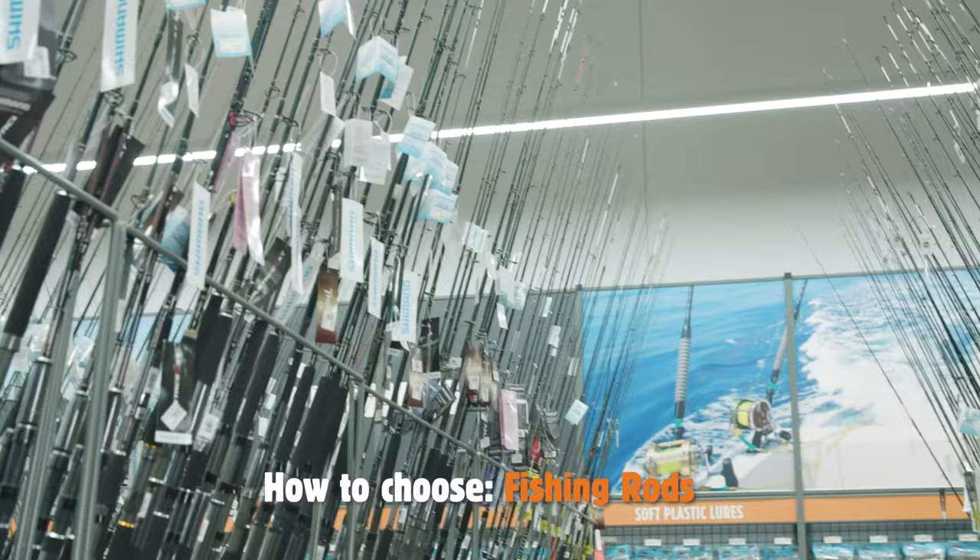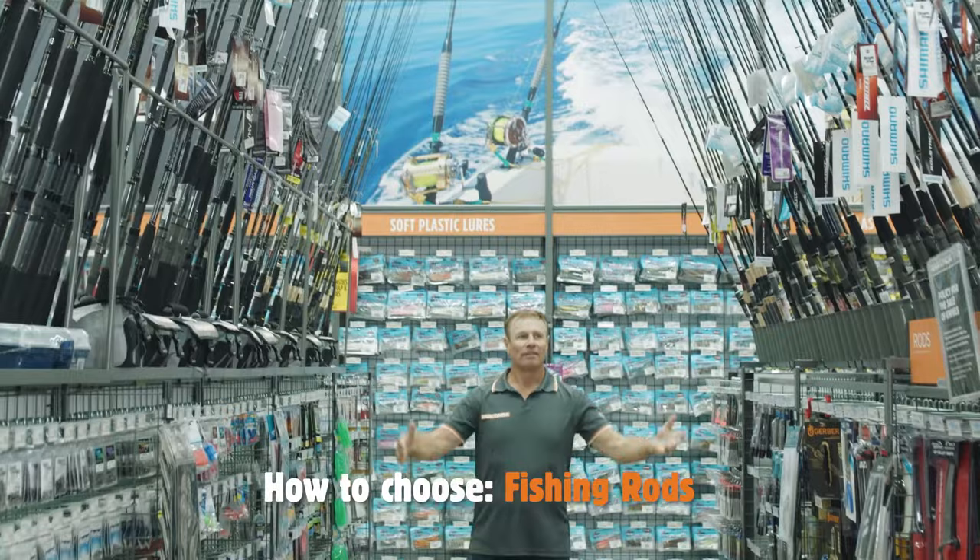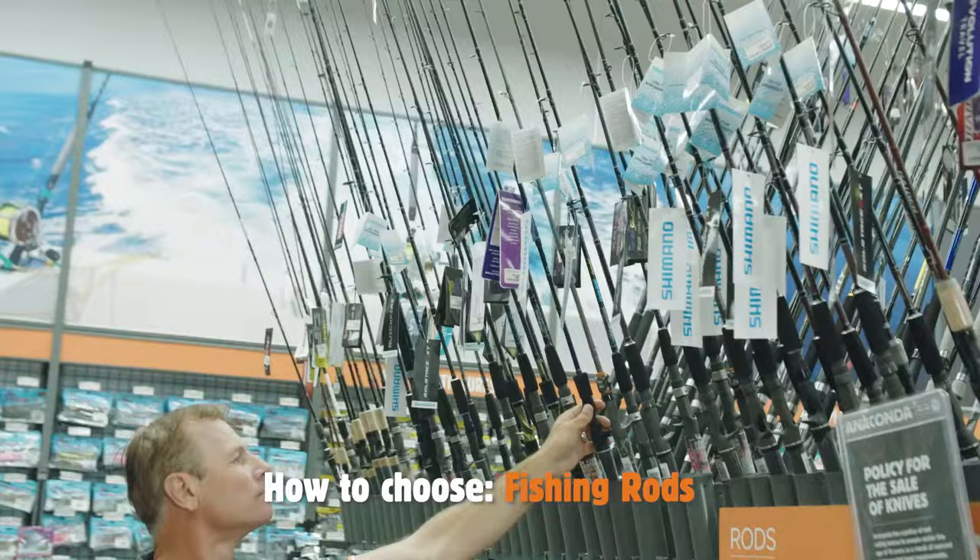G'day, ET here. I often get asked, how do I choose the right fishing rod? Well, like fishing reels, fishing rods come in different sizes to catch different sized fish.